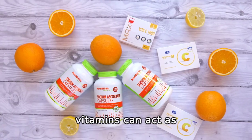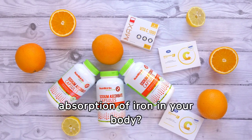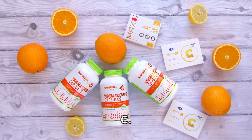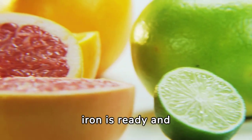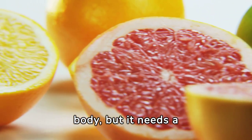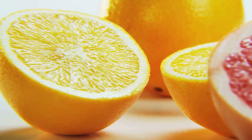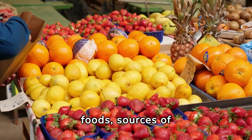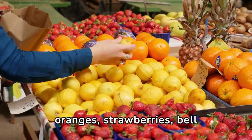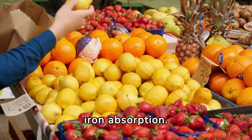Did you know that certain vitamins can act as superheroes, enhancing the absorption of iron in your body? One of the most powerful partners for iron is vitamin C. Iron is ready and waiting to be absorbed, but it needs a helping hand to make its way in. That's where vitamin C swoops in to save the day. By teaming up with iron-rich foods, sources of vitamin C such as oranges, strawberries, bell peppers, and tomatoes create a dynamic duo that can supercharge your body's iron absorption.